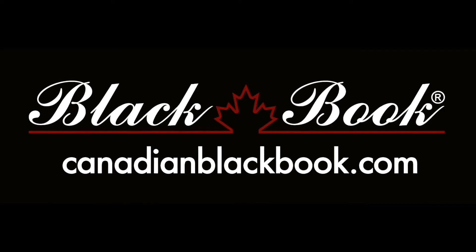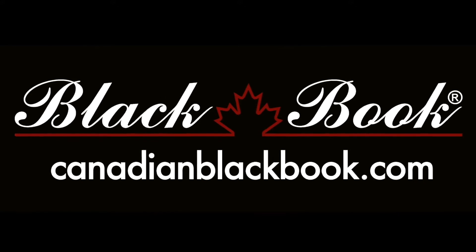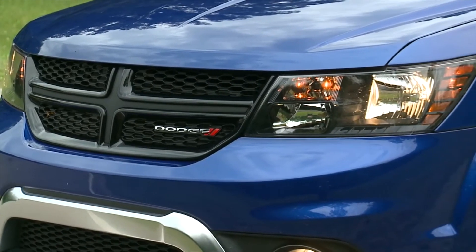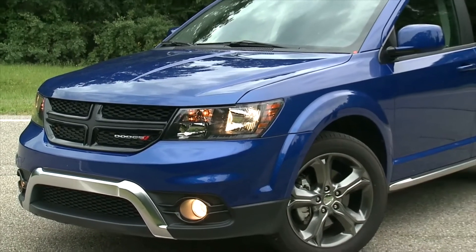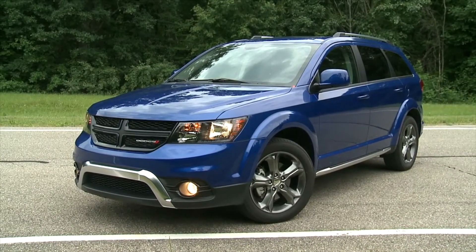Canadian Black Book, Canada's trusted source for vehicle values for over 55 years, helping you go in smart. While the Dodge Journey might not be top of mind in the compact crossover space, it's a big seller, mainly thanks to the practicality it offers and the price.